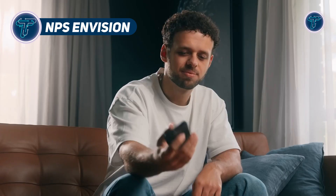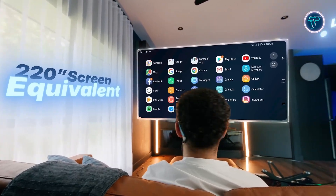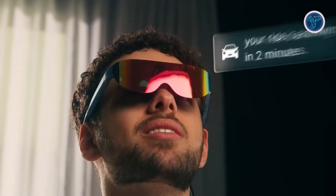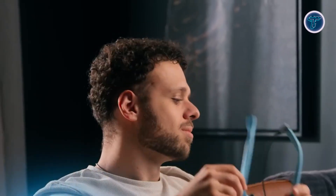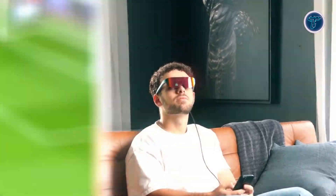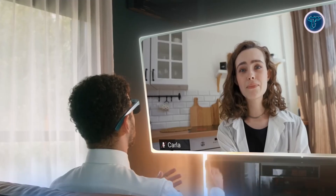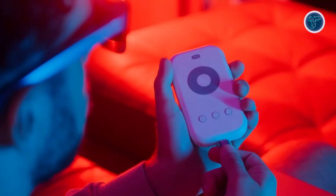NPS InVision AR glasses redefine mobile viewing with a lightweight, immersive design that delivers a massive 220-inch virtual display. Using advanced micro-OLED technology, they provide full HD visuals at 60fps with a wide 52-degree field of view, simulating a large monitor without physical screens. Designed for comfort, the glasses weigh around 80 grams and are ergonomically balanced to reduce pressure during extended wear. With 1500 nits of brightness and polarized chrome visor lenses, they deliver clear visibility even in intense sunlight. Compatible with laptops, smartphones, gaming consoles, and even drones, the InVision allows users to extend or mirror their screens for work, entertainment, or aerial footage.